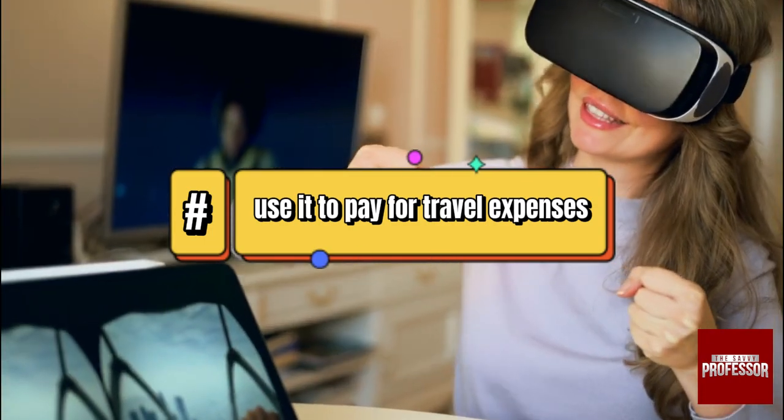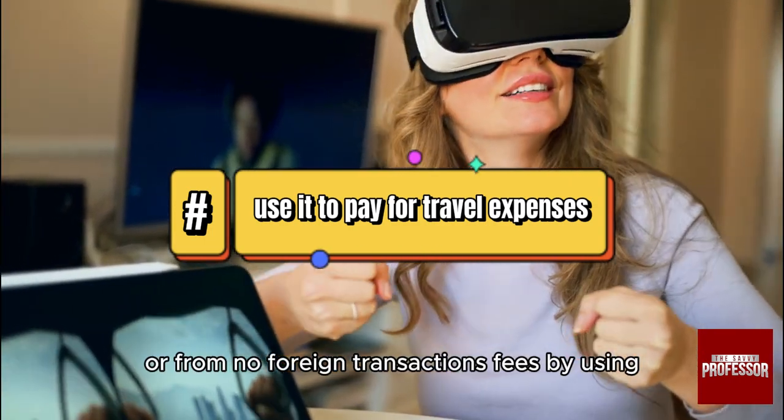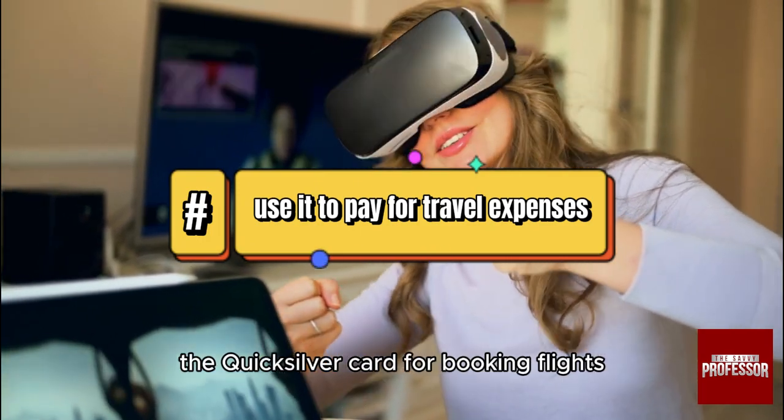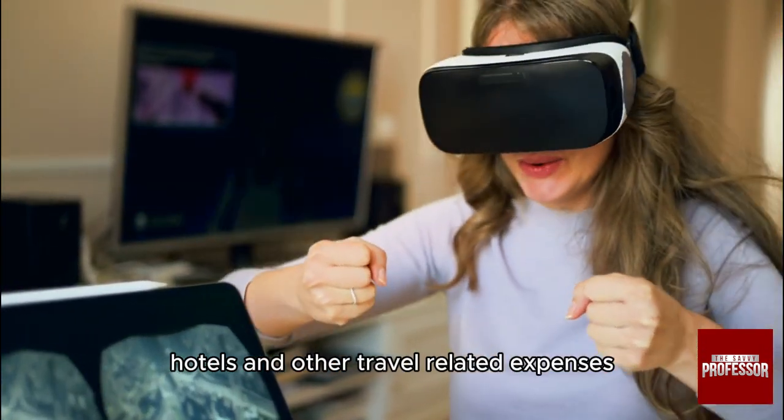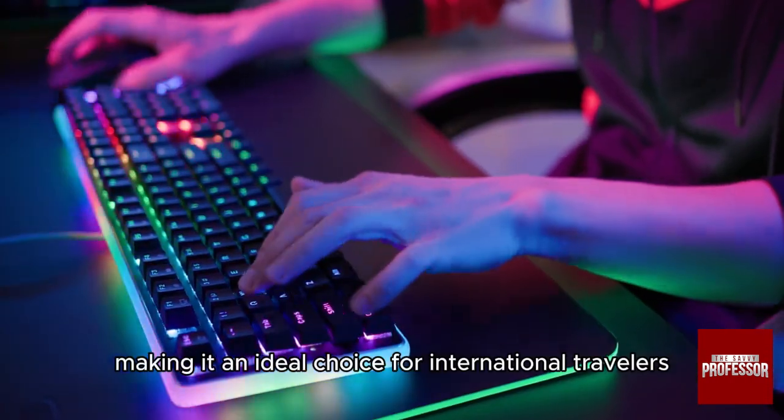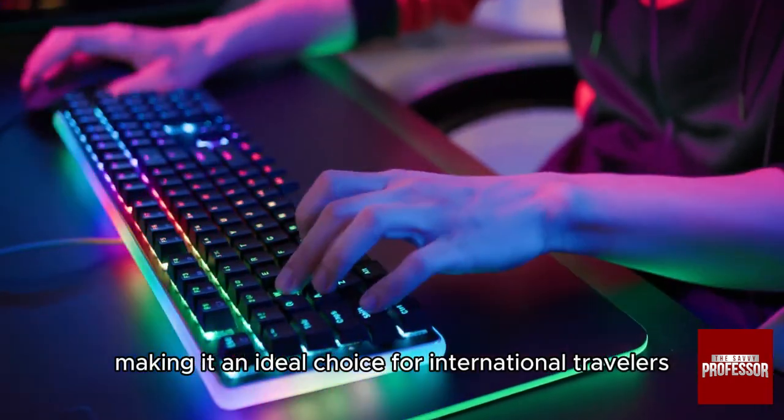Benefit from no foreign transaction fees by using the Quicksilver Card for booking flights, hotels, and other travel-related expenses, making it an ideal choice for international travelers.